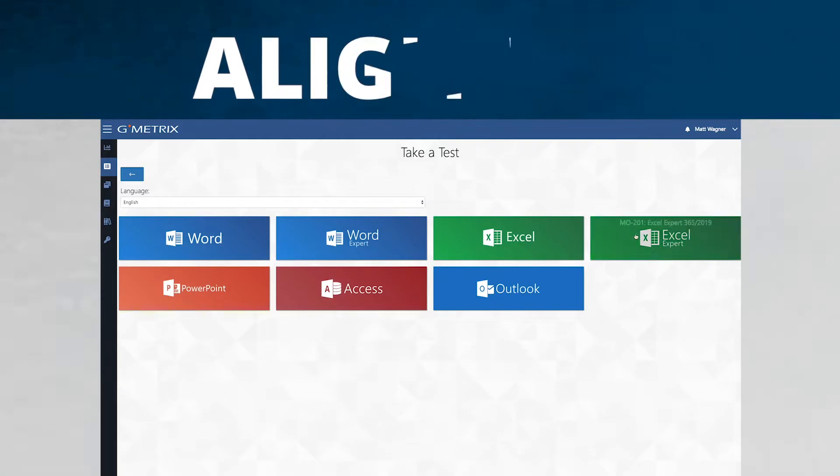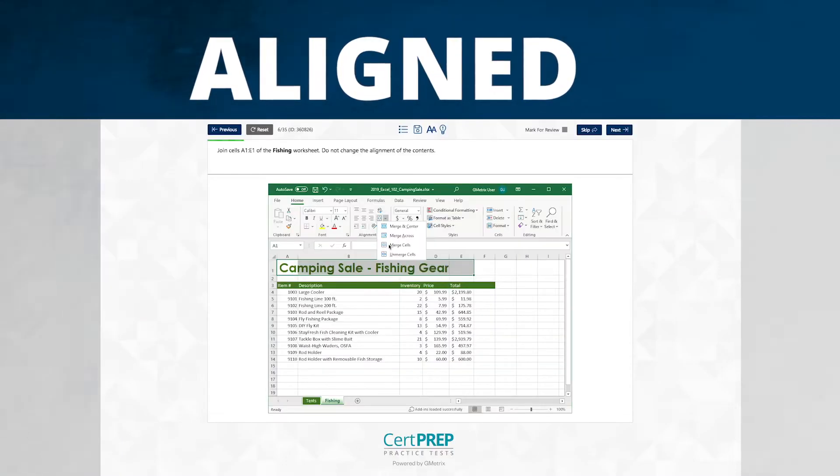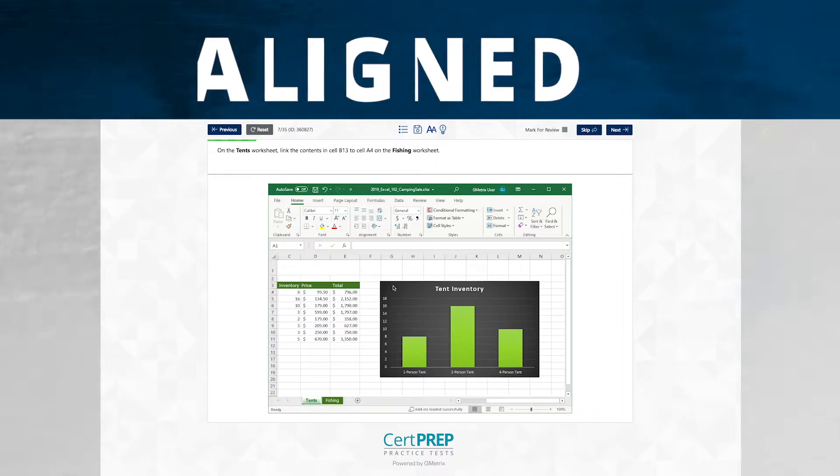Finally, CertPrep practice tests are aligned, reflecting the same objectives, topics, and subject matter as the official exams. This provides an accurate assessment of a student's skill and knowledge level.